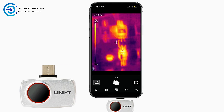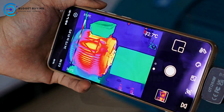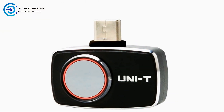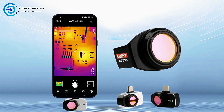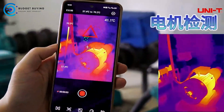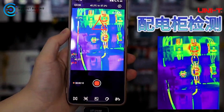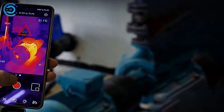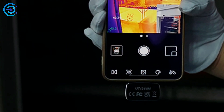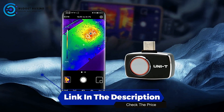Whether troubleshooting HVAC systems, investigating hidden heat sources in the home, or assessing industrial equipment, this thermal camera module makes the process faster and more accurate. Equipped with intelligent functions, the camera offers automatic tracking for hot and cold spots and an auto-alarm for high or low temperatures. The on-screen analyzer provides six points for point, line, rectangle, or circle measurements, enhancing precision in monitoring. Users can capture images or record videos and switch between thermal, fusion, or PIP image modes. Seven color palettes allow clear visualization of temperature differences, making it a practical, user-friendly tool for detecting, analyzing, and documenting temperature variations efficiently.